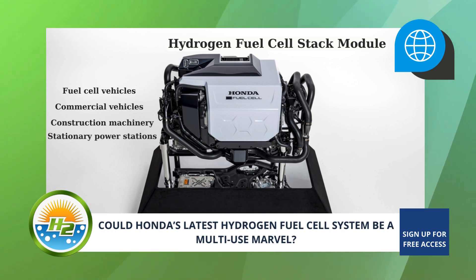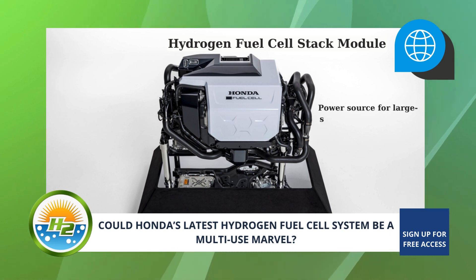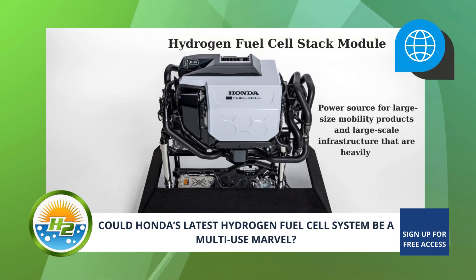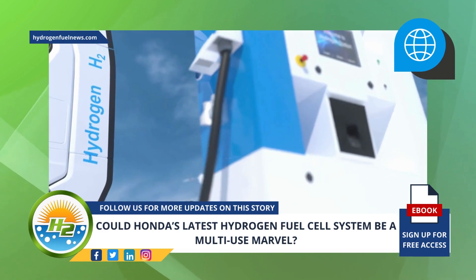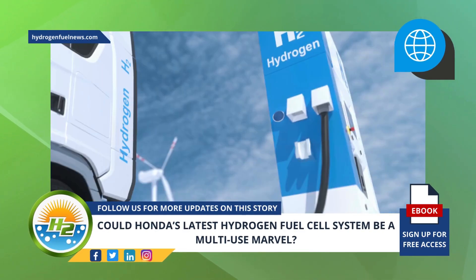Specifically, the fuel cell system is anticipated to be exceptionally effective as a power source for large-size mobility products and large-scale infrastructure that are heavily used. It is also supposed to be particularly effective for mobility products that rely on fast refueling, or where being powered by batteries would prove difficult.